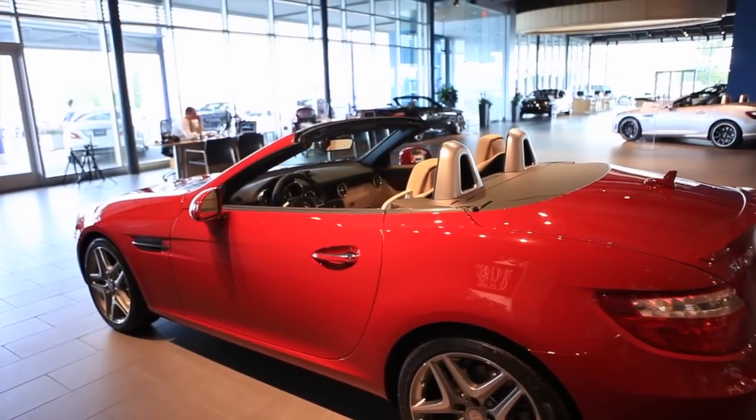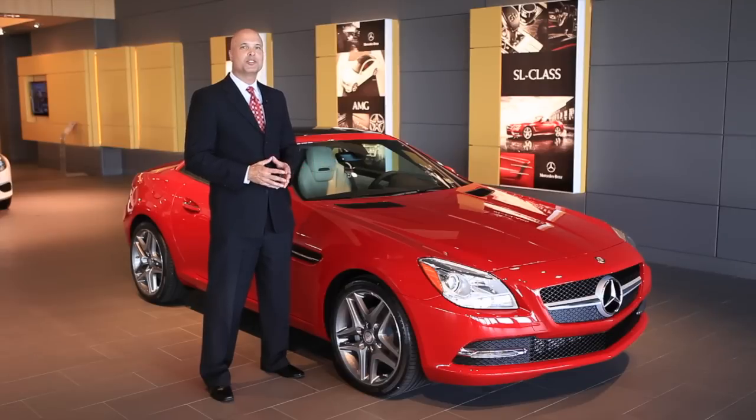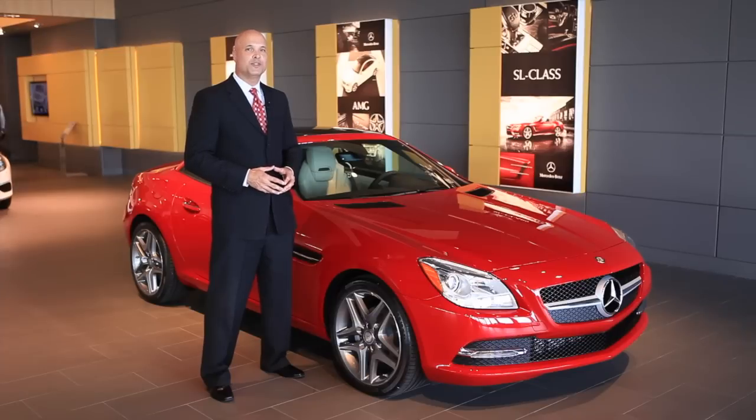The SLK 250 is the top seller in the SLK lineup, but there are two other engines available: an SLK 350, which features a 302 horsepower six-cylinder engine, and the SLK 55, the AMG version of the car, which features a V8 engine that generates 415 horsepower.